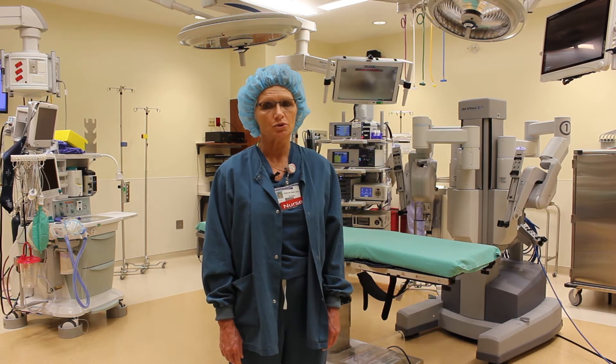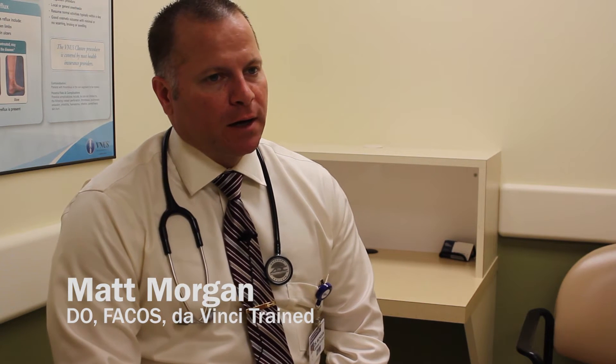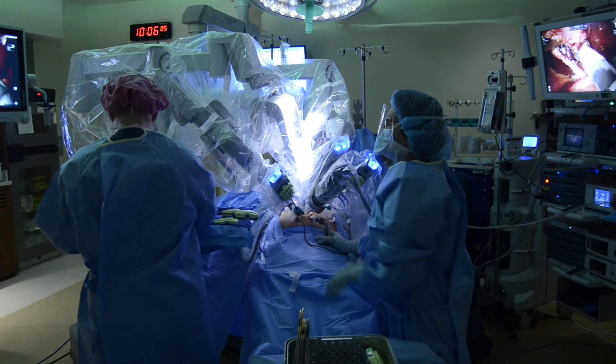This room is truly unique. My name is Dr. Matt Morgan. I'm a general surgeon here at Pella Regional Health Center. I've been here about 12 years. I have been robotic trained probably for the last four or five years. We brought our robotics program here in 2010.